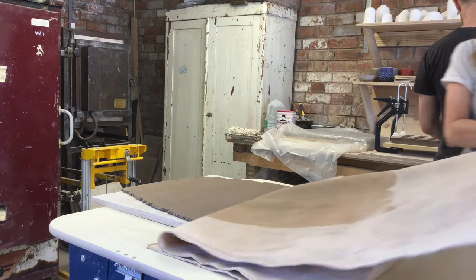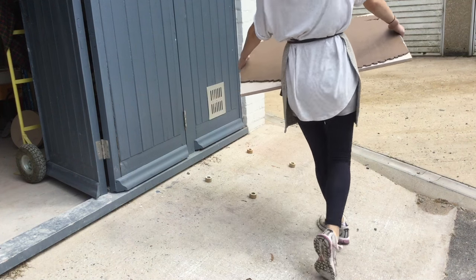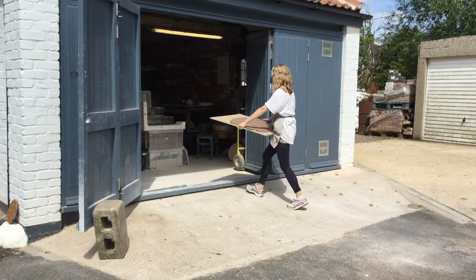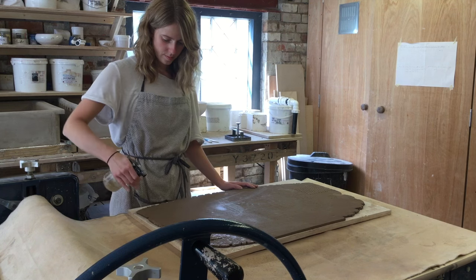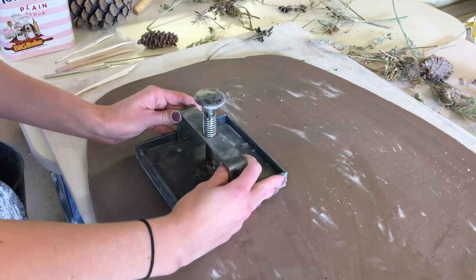I share the studio with Ed and Claire, who make it a fantastic and creative space to work in. The clay we use is called lava clay and creates a pretty speckle effect. This is caused by tiny particles of iron ore in the clay that melts when fired at high temperatures.